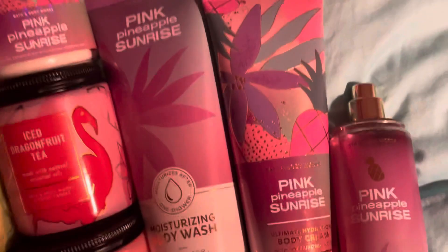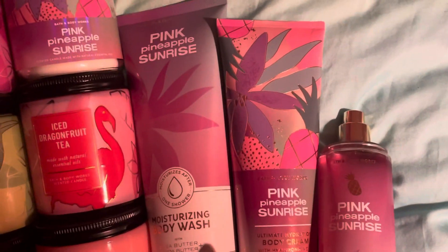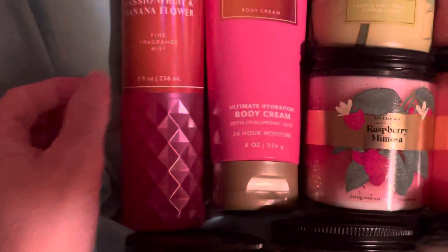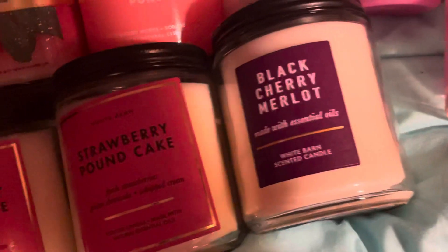I got the body cream and then the body wash. I think they're buy three get three free. My friend Mark got a shower gel — this one. And then I got this other one: Bahamas passion fruit banana flower, and it smells good too. The fragrance notes are passion fruit, pineapple leaves, and banana flower, and it smells really good as well.